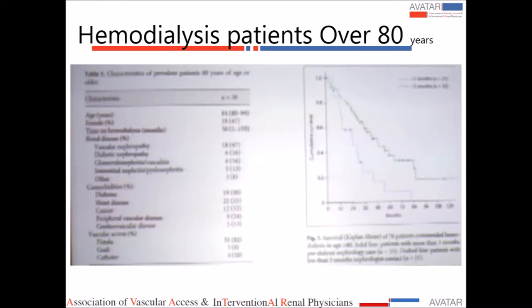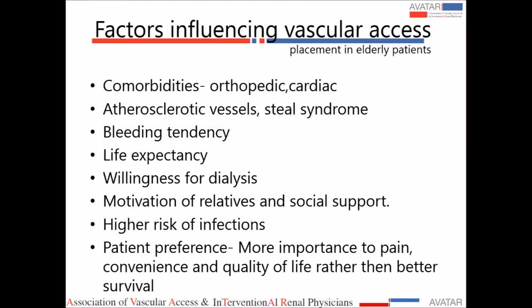Why is vascular access different in elderly patients? They have comorbid factors — poor cardiac function, inability to lie flat, orthopedic problems, making access formation difficult. They have atherosclerotic vessels, are prone to Steal syndrome, have bleeding tendencies, and may be on antiplatelet agents or oral anticoagulants. They have limited life expectancy from comorbidities and may not survive long enough for access to mature. In our setting, at least one family member must be dedicated to getting the patient to dialysis. Motivation of relatives, social support, infection risk, and patient preference all matter. Patients may say they are comfortable with a catheter and do not want needle cannulation each time.